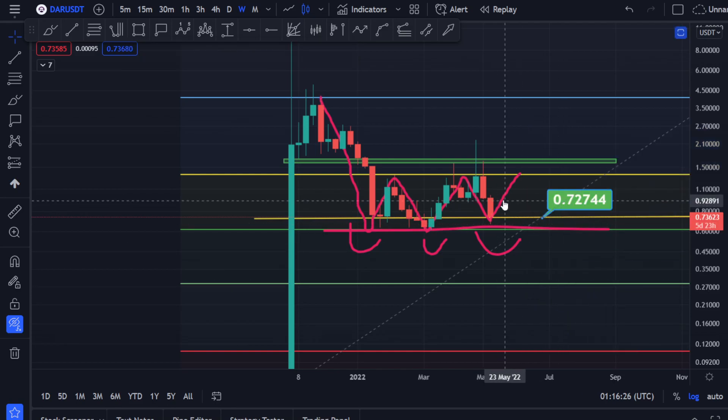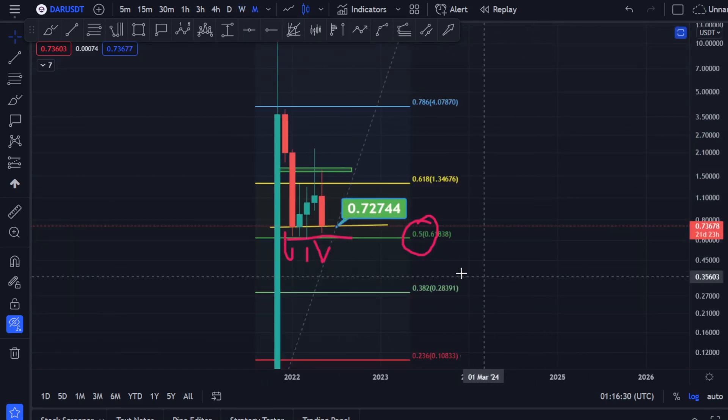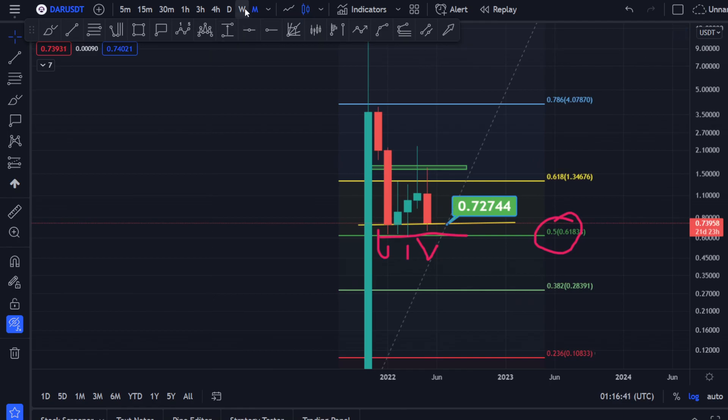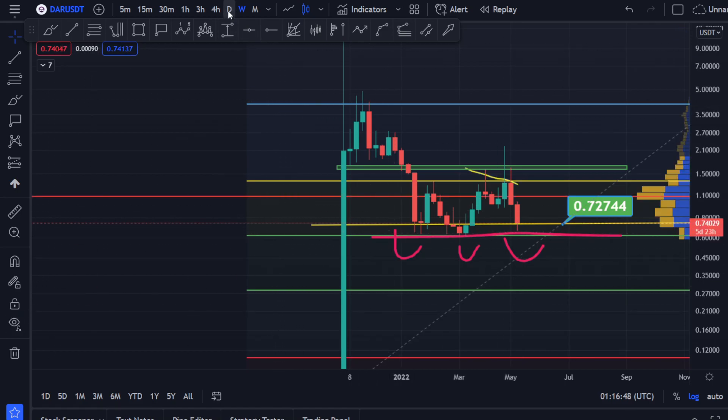Now if it does go towards the downside, in the monthly time frame — if it does break this level and close a monthly candle below it, we still have 21 days, a lot of time left. We will certainly come down to these levels. So keep an eye on that, and hopefully let's see — I think whatever it's doing, that could be the bottom in my viewpoint.